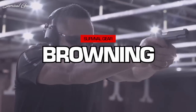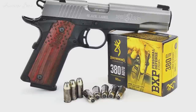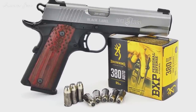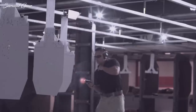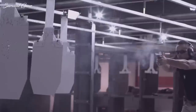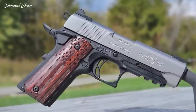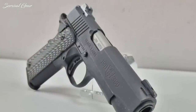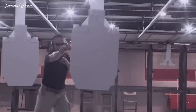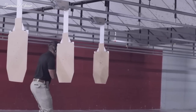The Browning Black Label 1911-380 unites two of John M. Browning's inventions: the venerable Model 1911 handgun and the .380 ACP cartridge. The Black Label 1911-380 is not a pocket pistol like most of the .380s on the market. Instead, it's a scaled-down semi-automatic that's 85% of the size of the original Model 1911A1, chambered for .45 ACP. The result is a well-balanced handgun that's comfortable to shoot.